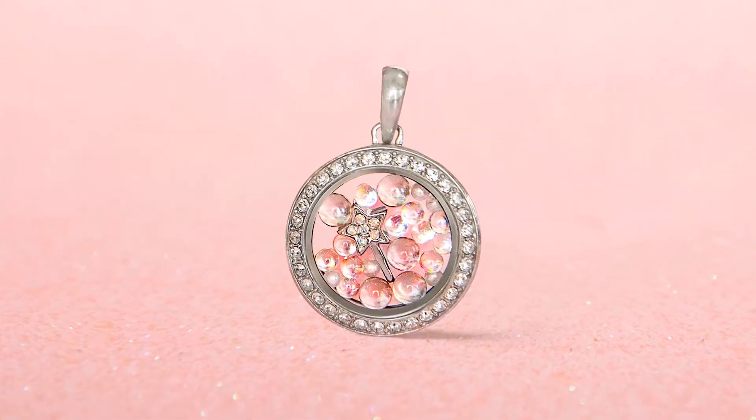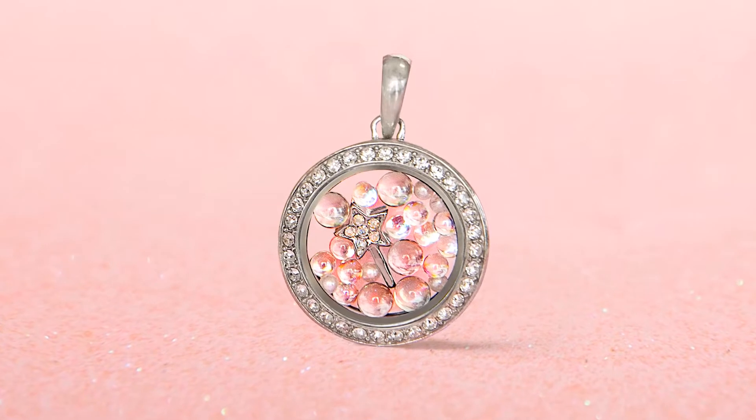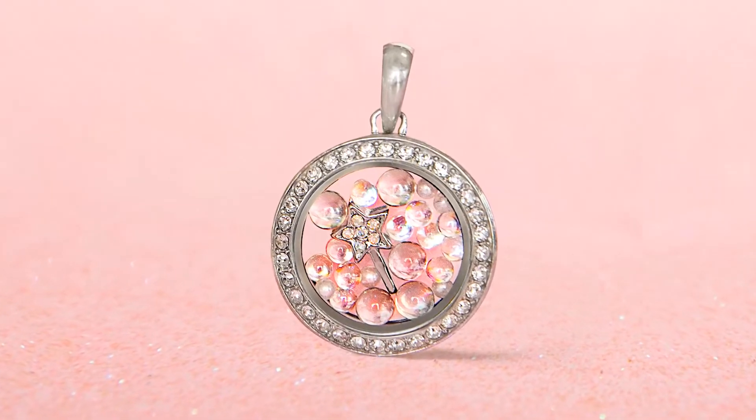The next thing we want to talk about with Glinda is her wand. Her wand has the star on the end which is so gorgeous, and it just completes Glinda's story so perfectly. I absolutely love all of these charms together.